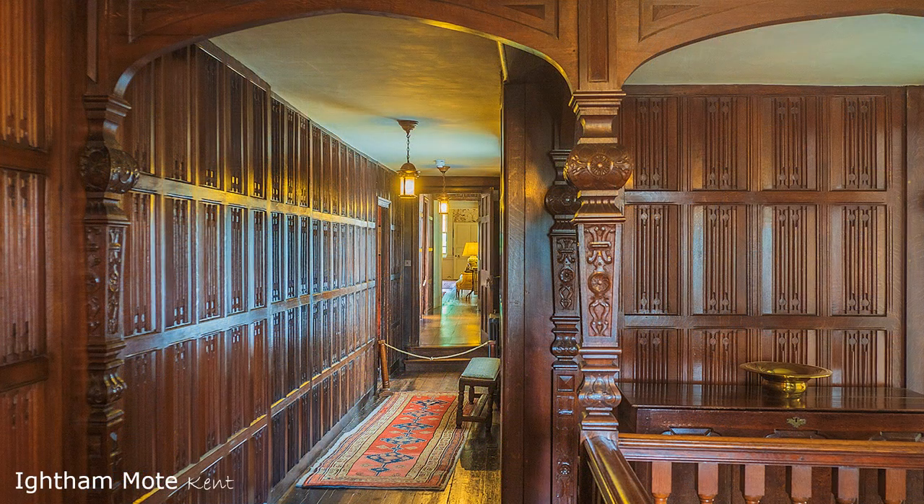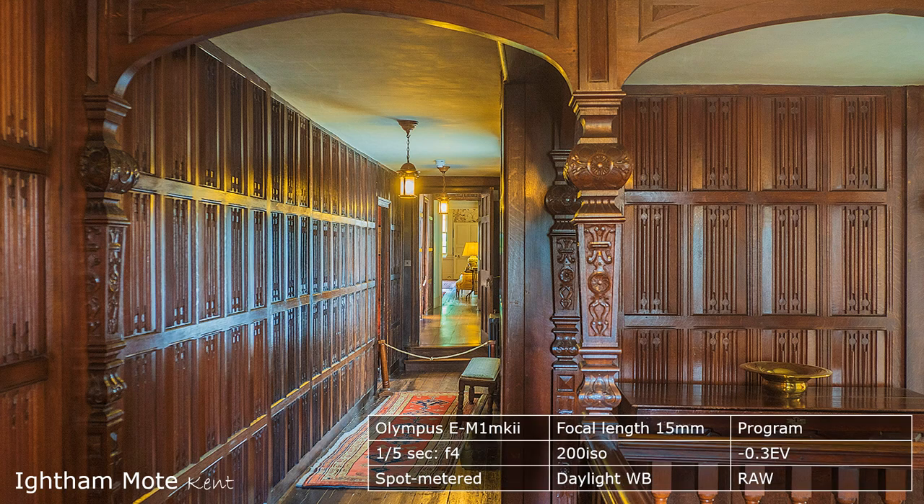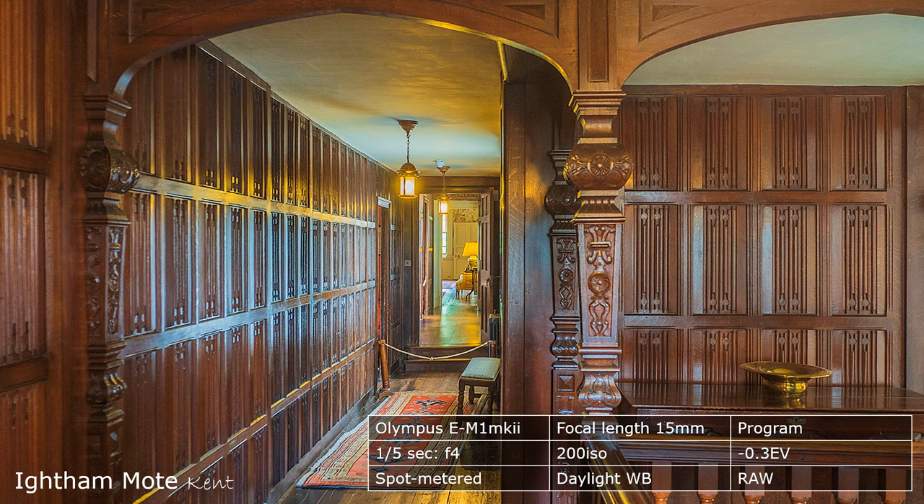The first picture, at Ightham Mote, clearly demonstrates the advantage of this combination of camera and lens, and quite likely, micro four-thirds technology. Image stabilisation, good depth of field at f4, and no dust on the sensor.